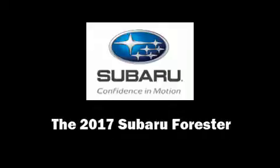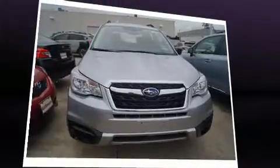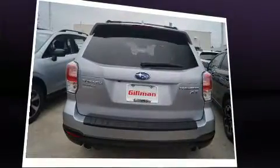Introducing the 2017 Subaru Forester. Smooth gear shifts are achieved thanks to the 2.5 liter four-cylinder engine, and for added security, dynamic stability control supplements the drivetrain.